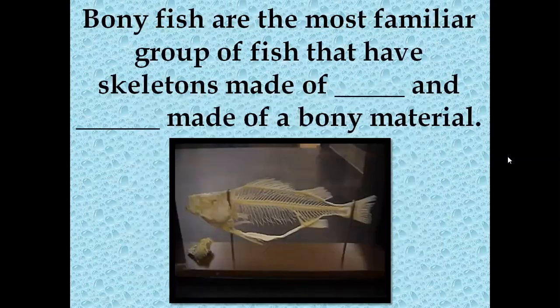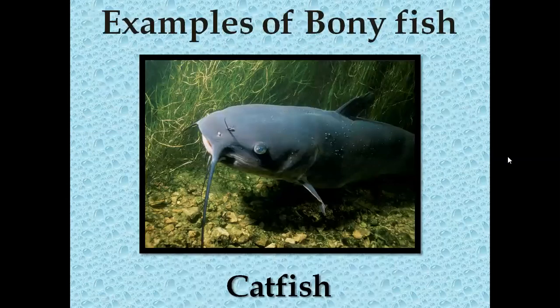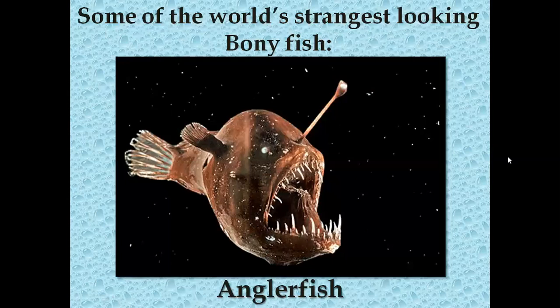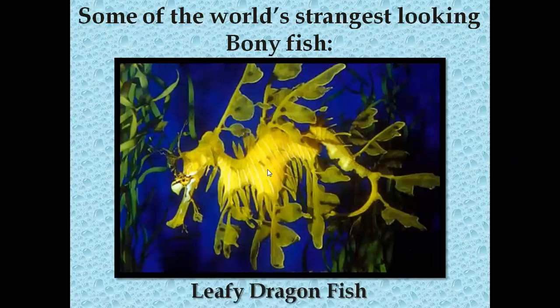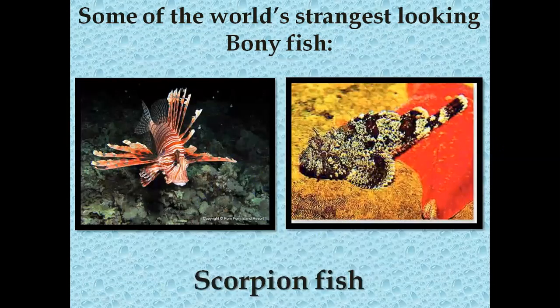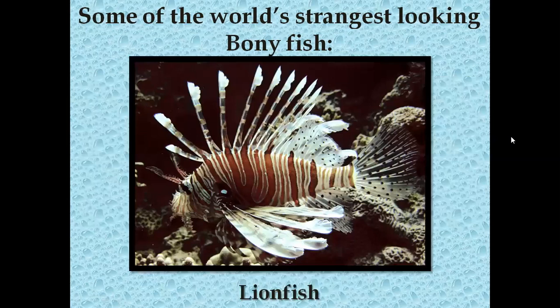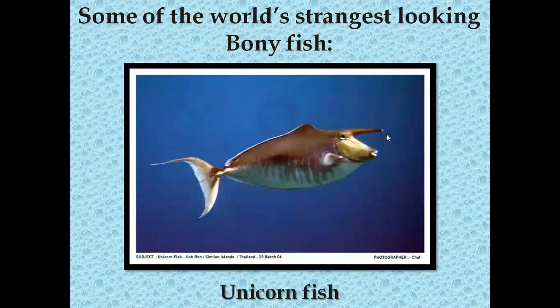The next type is bony fish — the most familiar group, with skeletons made of bones and scales made of a bony material. Some examples include catfish, the clown triggerfish, the angler fish, leafy dragonfish — which looks like seaweed floating and wouldn't even appear to be a fish — the scorpion fish, the viper fish with very scary sharp teeth, the lion fish, and the unicorn fish, which actually looks like it has a horn like a unicorn.